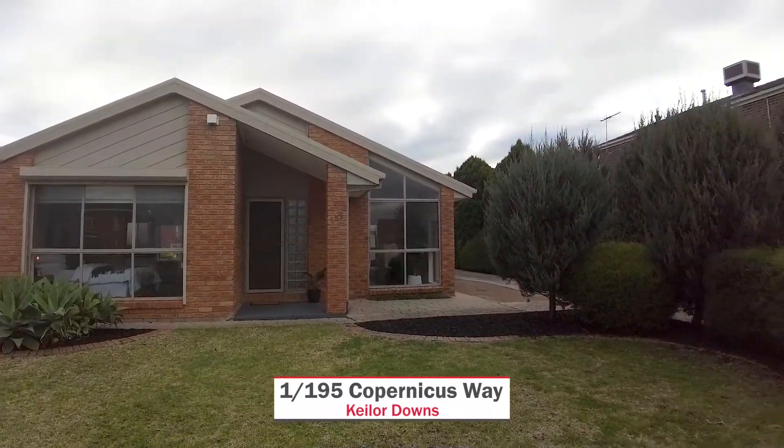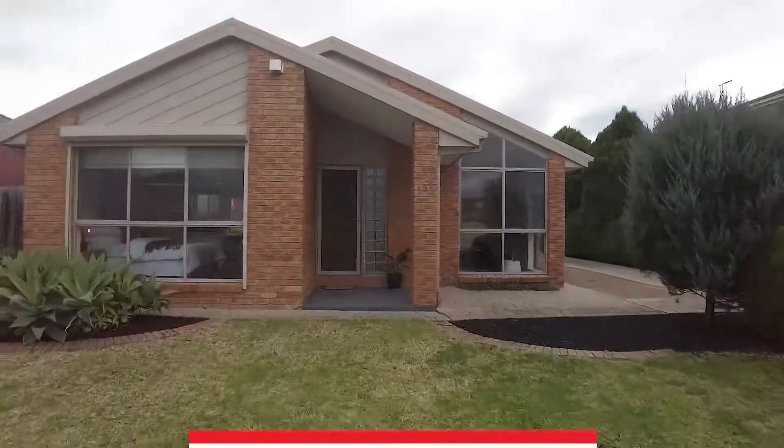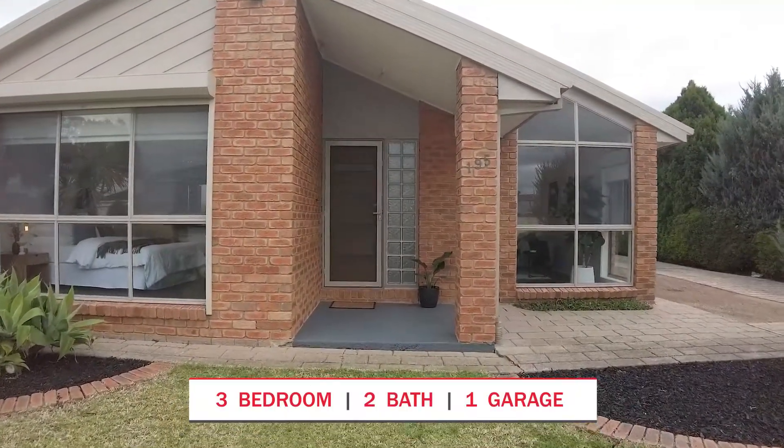Welcome to unit number one, 195 Copernicus Way, Keilor Downs. Come on in and check out this property.